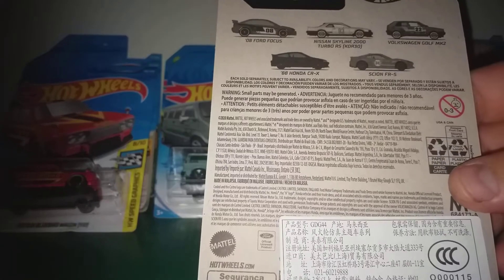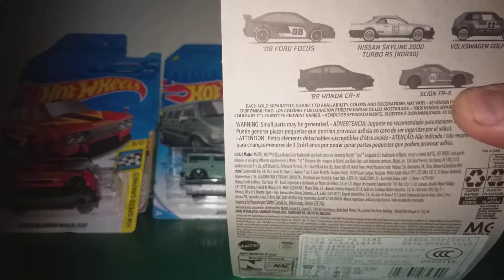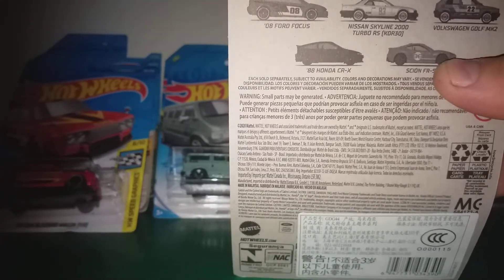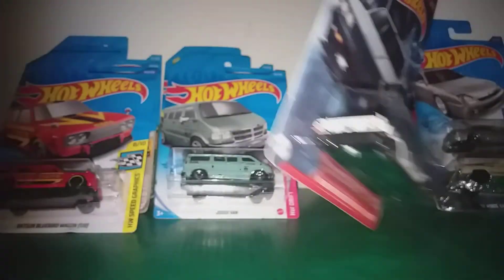I don't know what series this is. It has the Honda CRX, Ford Focus, Volkswagen Golf, and Scion FR-S.